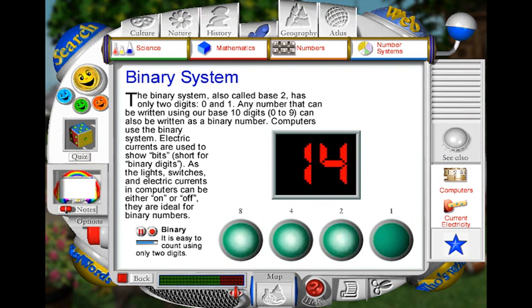The number 15 is made up of 8, 4, 2 and 1, so all of the lights are on. If we used 5 lights, we could count up to 31. And with 6 lights, we could reach 63.